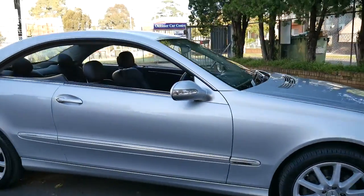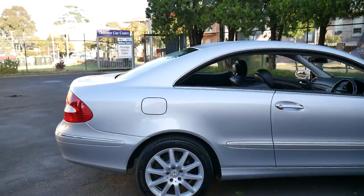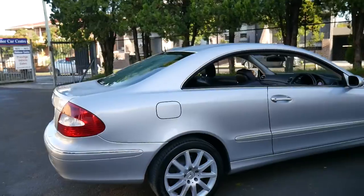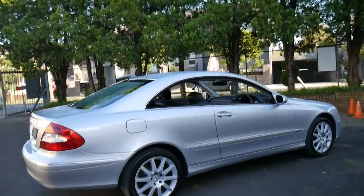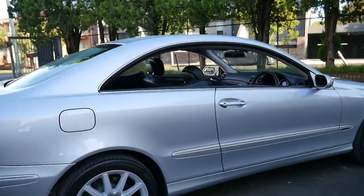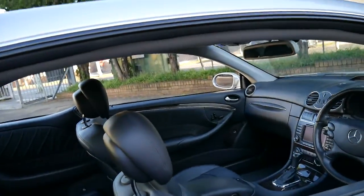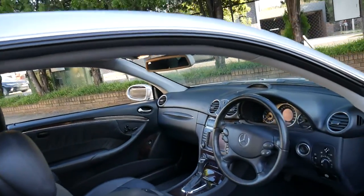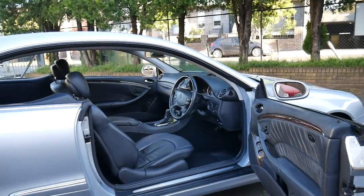Here we have a 2006 Mercedes-Benz CLK 350, and these are becoming absolutely excellent value. The CLK 350 has the 200 kilowatt V6 engine coupled with the 7-speed gearbox, so it's actually got a significant amount of power yet a very good fuel consumption.